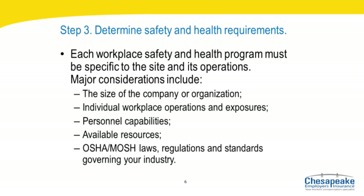Step three: determine the safety requirements for your workplace. Become familiar with the safety and health requirements of your company's operations, equipment, and physical location. Resources that can aid in this include OSHA or MOSH laws, regulations and standards, equipment manuals, chemical inventory, existing safety and health materials, employee capabilities, and your company's accident and injury history.